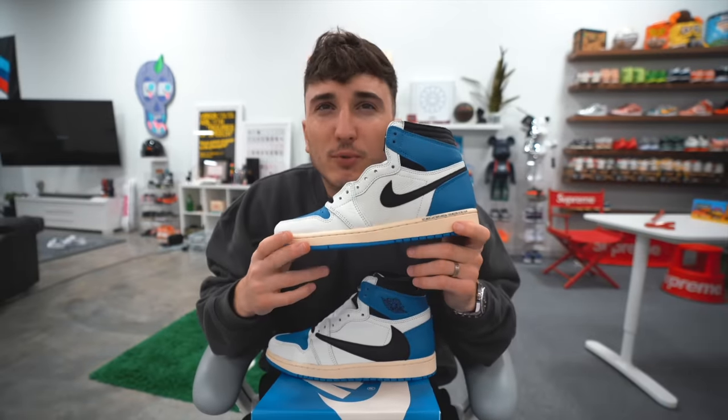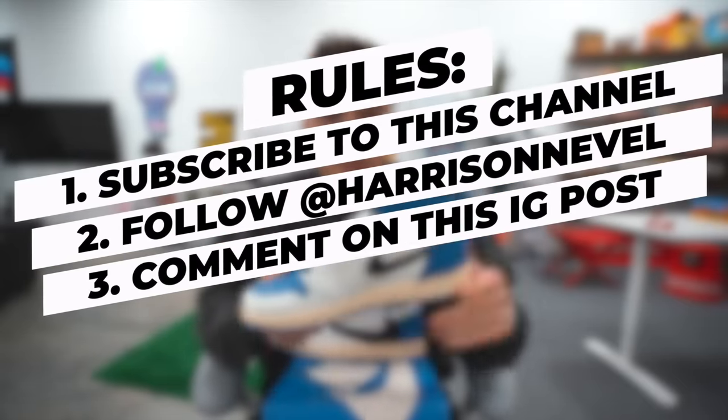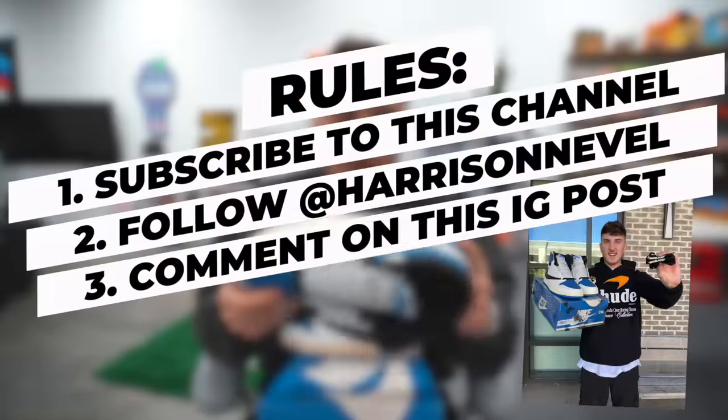Alright guys, we just finished up the trade, we got our shoe. It's literally like 4:30 and it's dark out here already, so we're headed back. Rules for the giveaway of these: number one, subscribe to this YouTube channel; number two, follow me Harrison Neville on Instagram, linked in the description; number three, comment on my Instagram post of me holding the shoes. That's it — from shoelaces to this, trading up with no money exchanged. Freaking awesome.